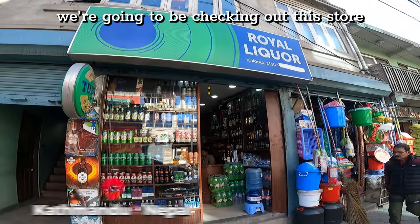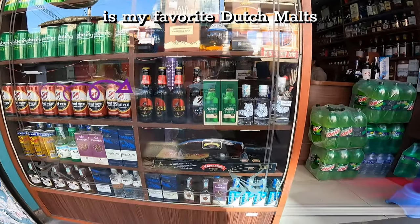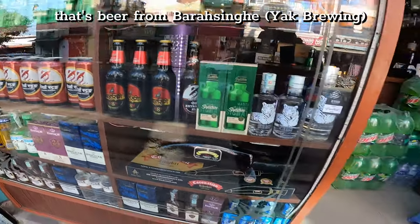Alright guys, welcome back to another vlog. We're going to be checking out this store, Royal Liquor. The first thing you see in the window is my favorite Dutch malts — that was the dark bottle — that's beer from Barzinga.